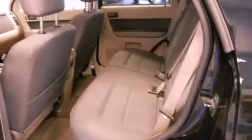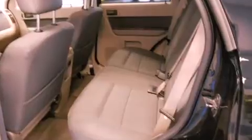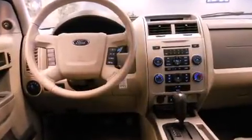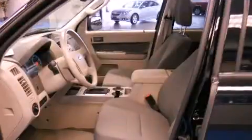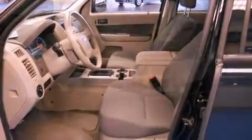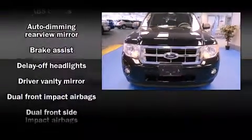It is powered by a three-liter six-cylinder engine. Ford infused the interior with top-shelf amenities such as a rear window wiper, one-touch window functionality, a tachometer, a leather steering wheel, and cruise control.